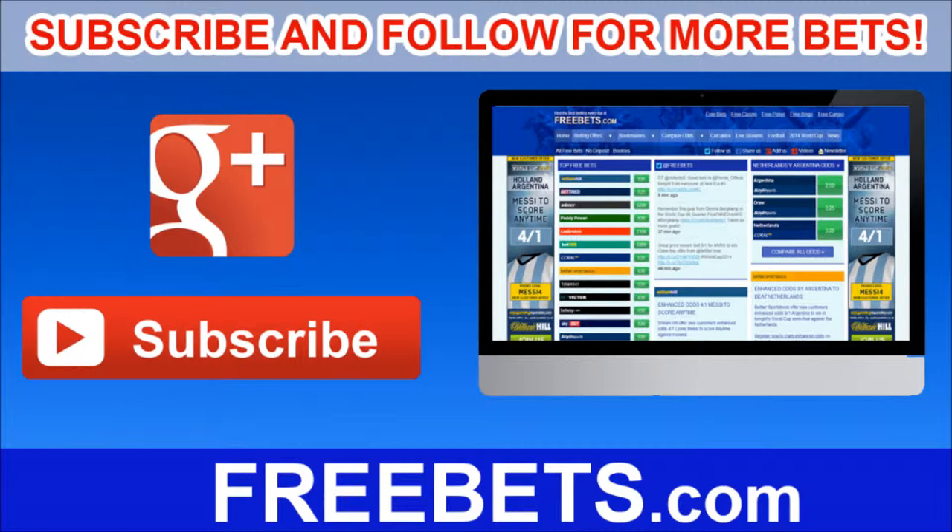Thank you for watching, and remember to visit Freebets.com for all the best betting odds and offers every day.